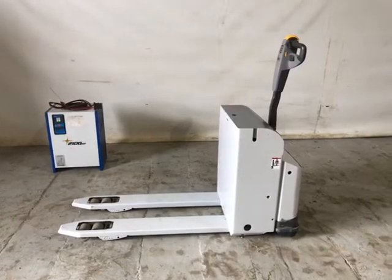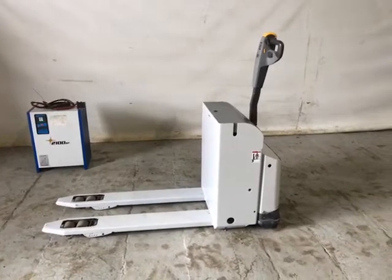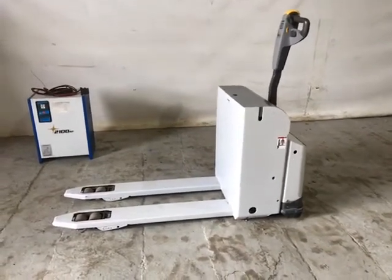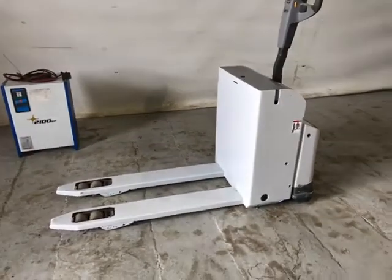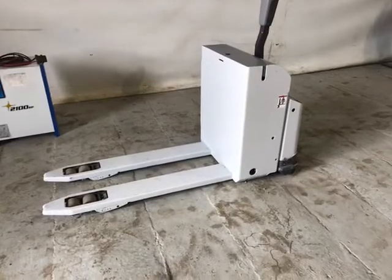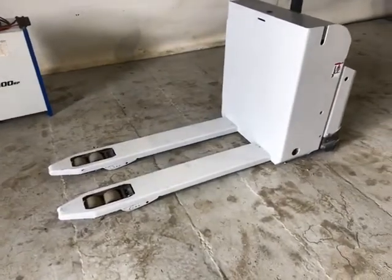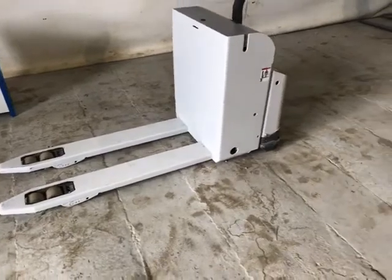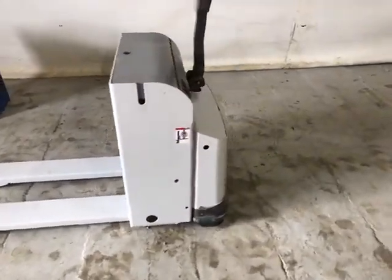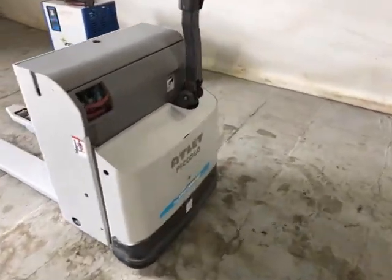Stock number 15239, we have an Atlet PLL 200 two-ton pallet truck, 2015 model, 1180 by 520 fork dimensions, Euro spec. Tidy machine in good working order, showing 3660 working hours.